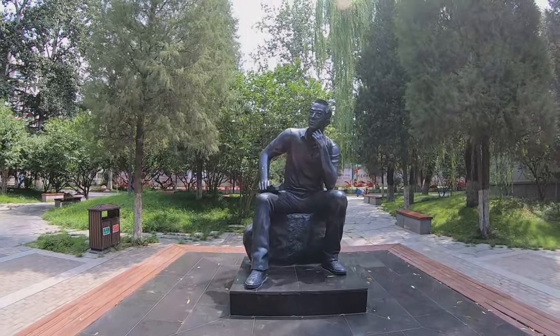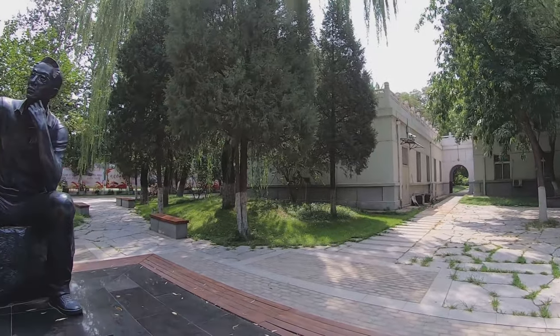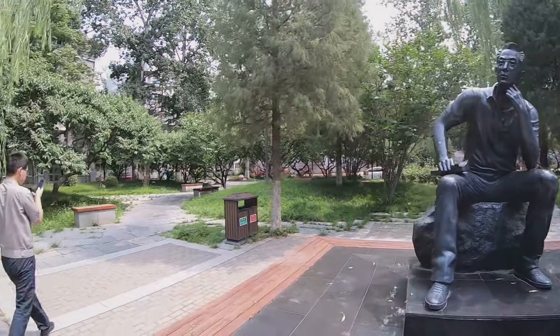In Mu Si Yuan we can see a sculpture — there is a guy sitting there with a book and thinking. Because Mu Si means thinking in the evening, right?